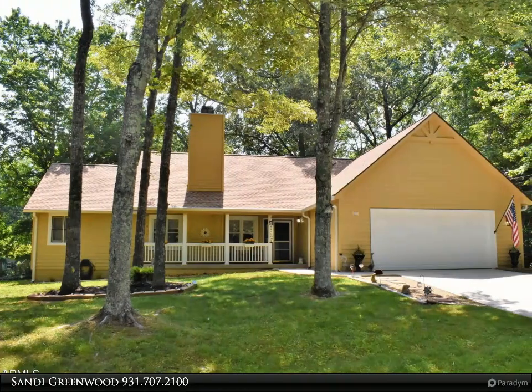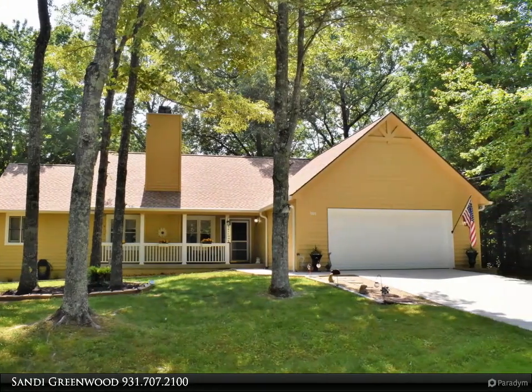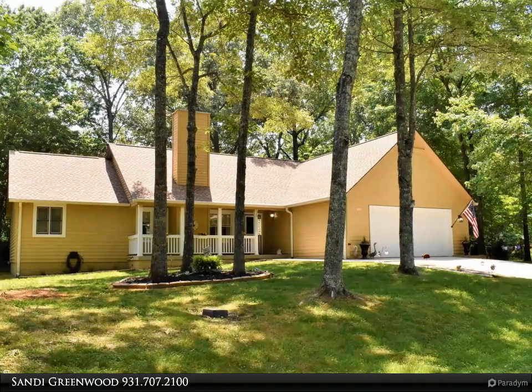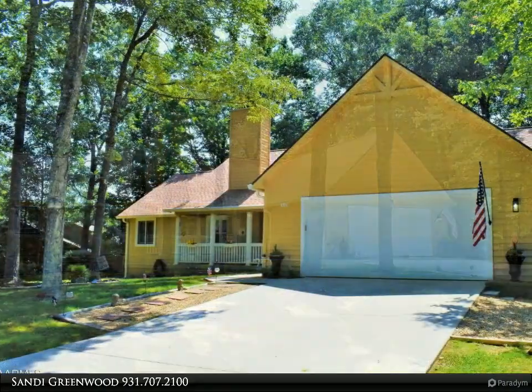This Century 21 Fountain Realty LLC property video is presented by Sandy Greenwood. This beautifully maintained split bedroom home sits on a large corner lot in a serene wooded setting, located in the sought-after Fairfield Glade community.